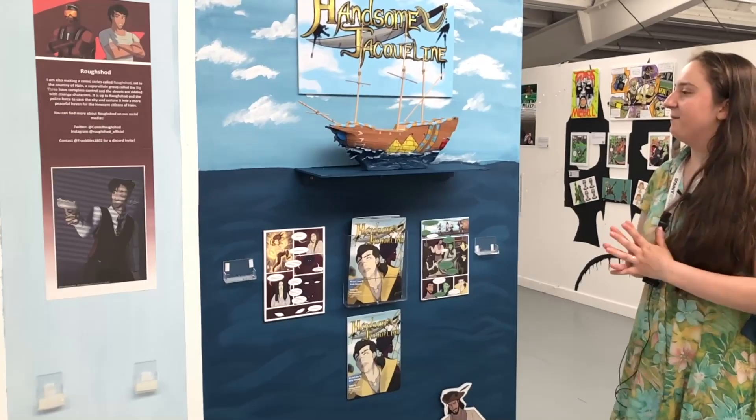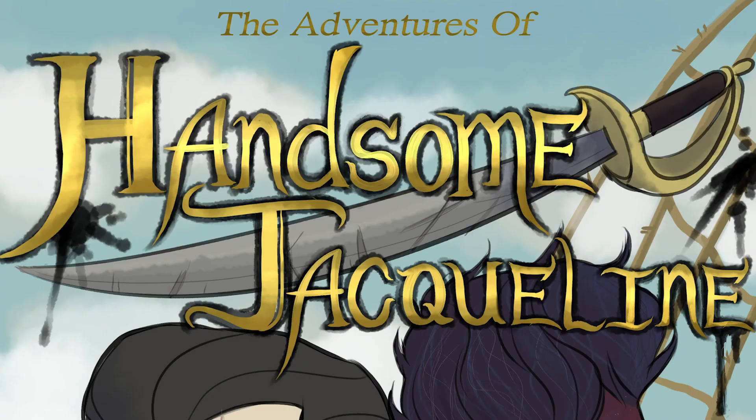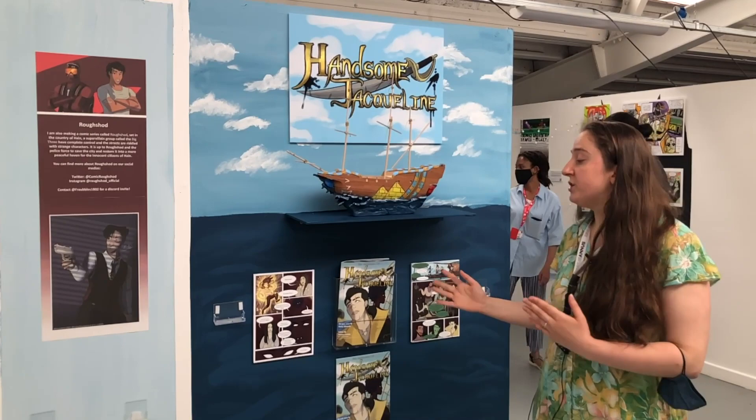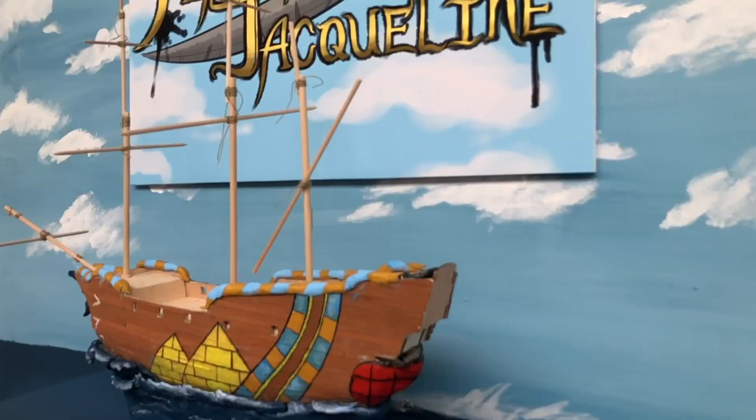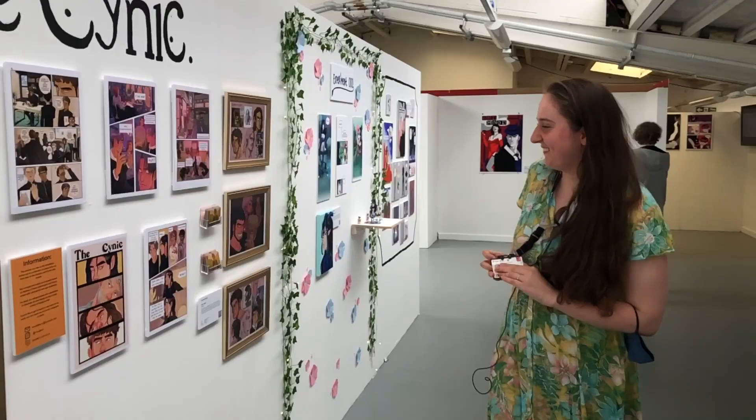This is by Emily Edwards. Her final project is Handsome Jacqueline, based around the story of a woman named Jacqueline who wishes to be a pirate. But because of superstitions at the time that women on a ship were bad luck, she has to disguise herself as a man, thanks to the help of a sea witch.